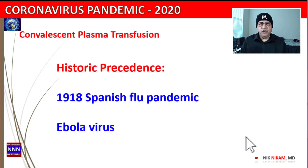First, let us look at the historical precedence. Convalescent plasma transfusion is nothing new — it has been used for more than a century. In the 1918 Spanish Flu pandemic, where several million people died, plasma was taken from people who had recovered from the Spanish Flu and transfused into people who were deathly sick to help them recover.